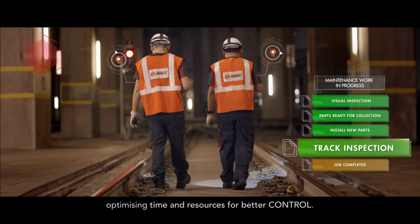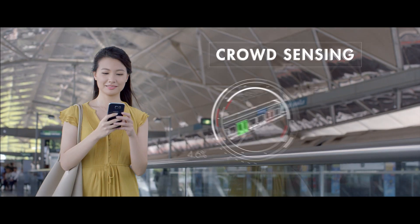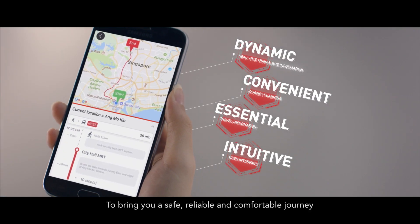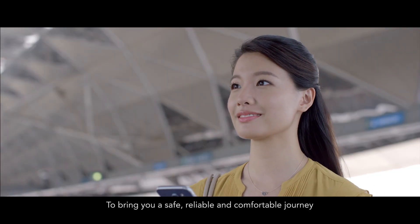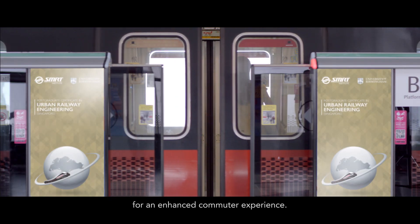Optimizing time and resources for better control, to bring you a safe, reliable, and comfortable journey for an enhanced commuter experience.